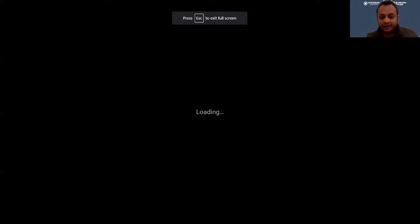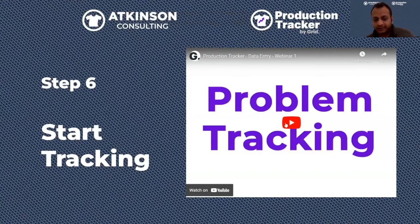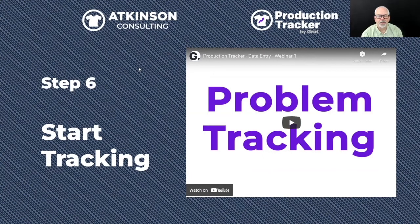What you're essentially doing is tracking each and every action on the shop floor — setup, production, and problems — and Production Tracker creates metrics and gives you all production data in graphical format. While the demo showed screen printing, this works just as easily for embroidery, DTG, heat press, and more — different steps, slightly different workflow, but the same button-based simplicity to capture floor data.